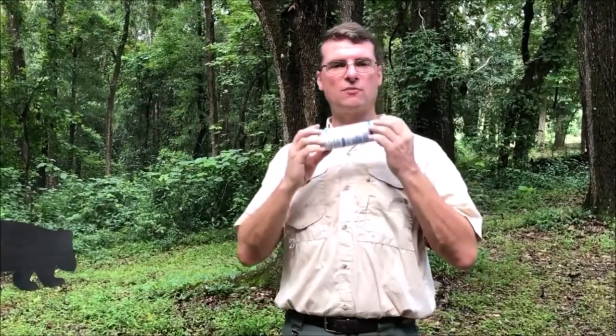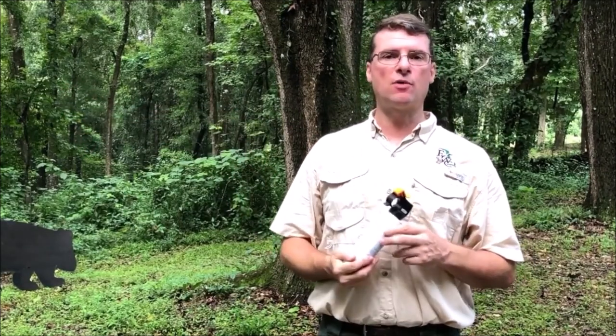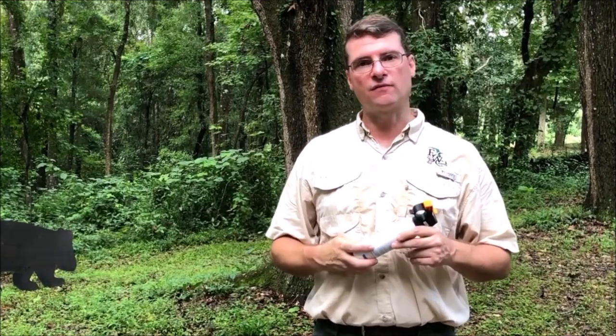Bear spray comes out at 70 miles per hour, so even if a little drifts back, most of it goes forward. On a really windy day, get upwind. The effects — rinsing eyes, rinsing your mouth — are the same as personal protection spray. A full blast will incapacitate a bear or anything else for about 45 minutes.